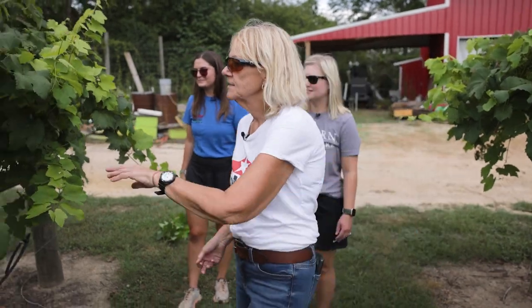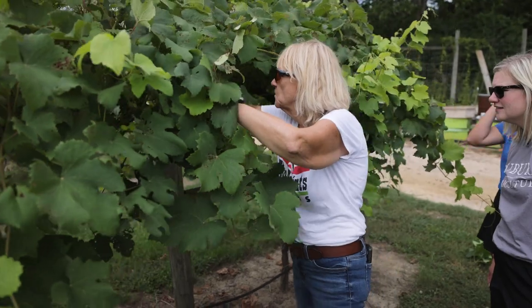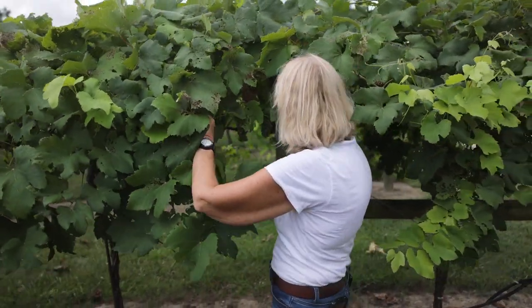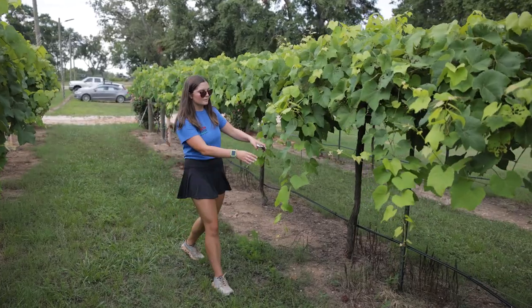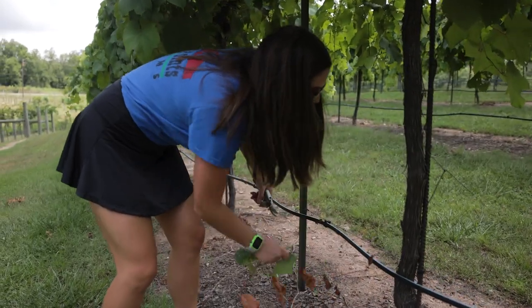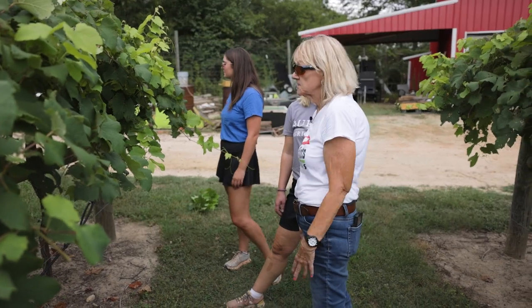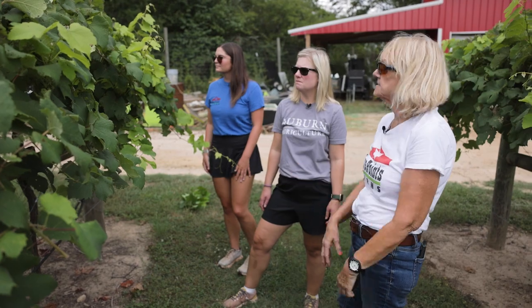You want to come in here and leaf pull. Red grapes don't ripen unless they're getting sun. See, this canopy is awfully thick. Alex would go in and pull the leaves out so you get the maximum amount of sun on your grapes, because red grapes are not going to ripen until they get sun.